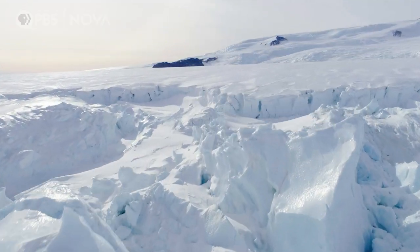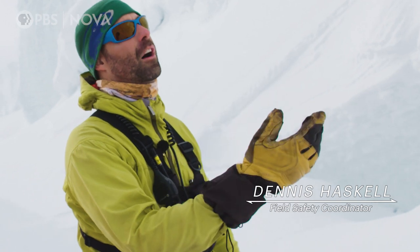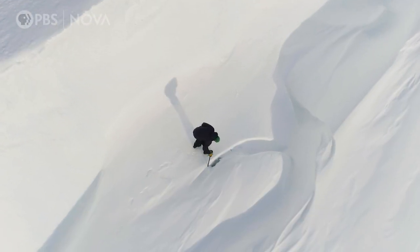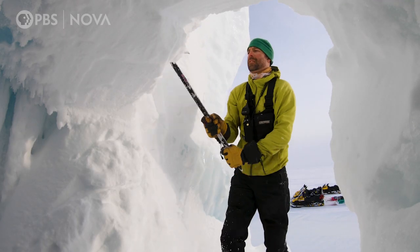Scattered along the edges are hidden caves, and we've joined mountaineer Dennis Haskell to track them down. The caves are covered by snow — you need a good eye to find them, but mostly a bit of muscle.